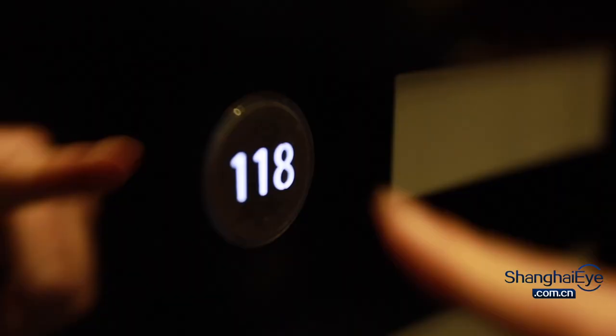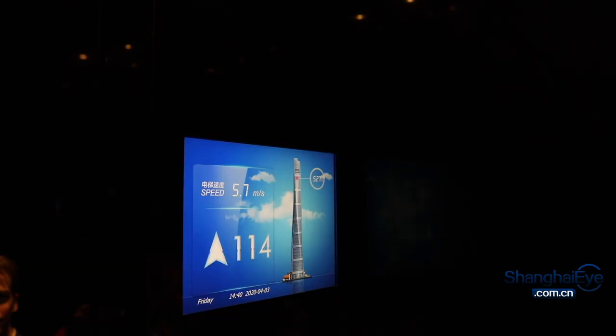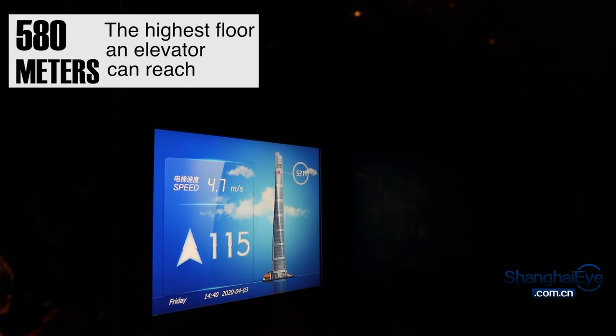How about an elevator that makes Usain Bolt look like a snail? This speed machine can rocket up from B2 all the way to the 118th floor in just 55 seconds.